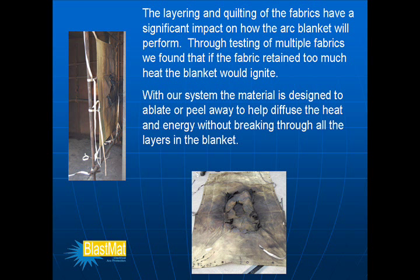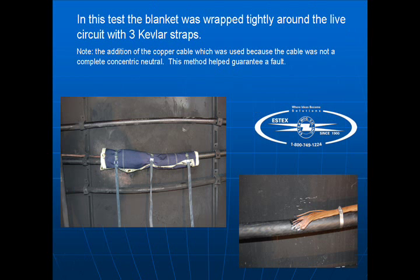The layering and quilting of the fabrics have a significant impact on how the arc blanket will perform. Through testing of multiple fabrics, we found that if the fabric retained too much heat, the blanket would ignite. With our system, the material is designed to ablate or peel away to help diffuse the heat and energy without breaking through all the layers in the blanket. In this test, the blanket was wrapped tightly around the live circuit with three Kevlar straps. Note the addition of the copper cable, which was used because the cable was not a complete concentric neutral — this method helped guarantee a fault.